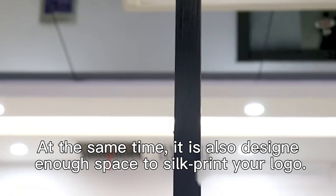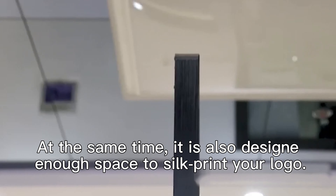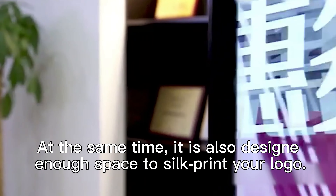At the same time, it is also designed with enough space to print your logo.